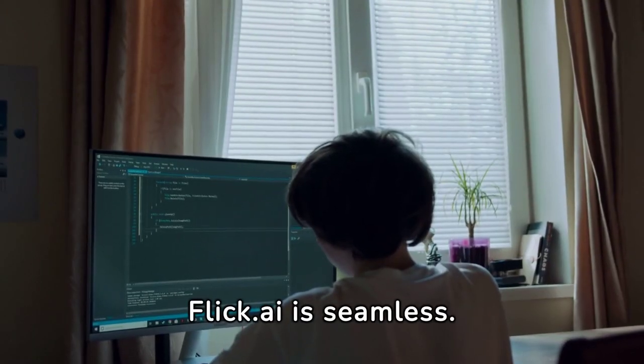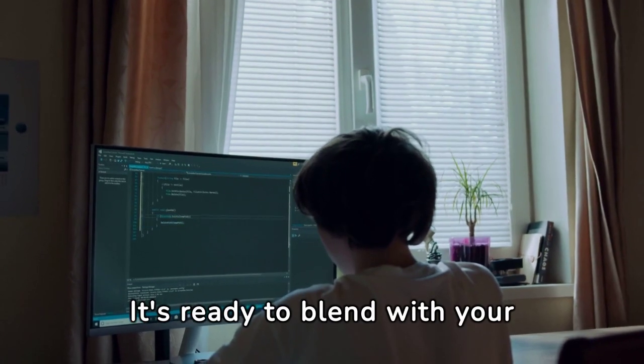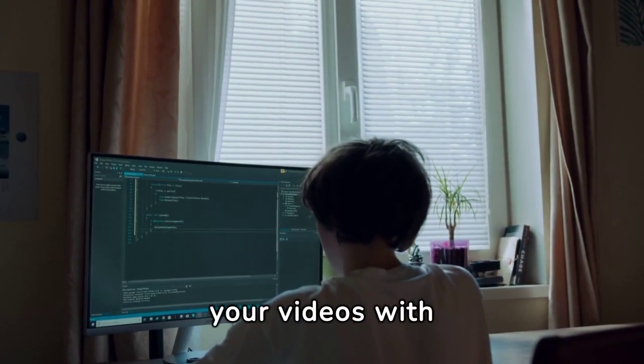Integration with Flick.ai is seamless. It's ready to blend with your editing software, polishing your videos with professional-grade audio.